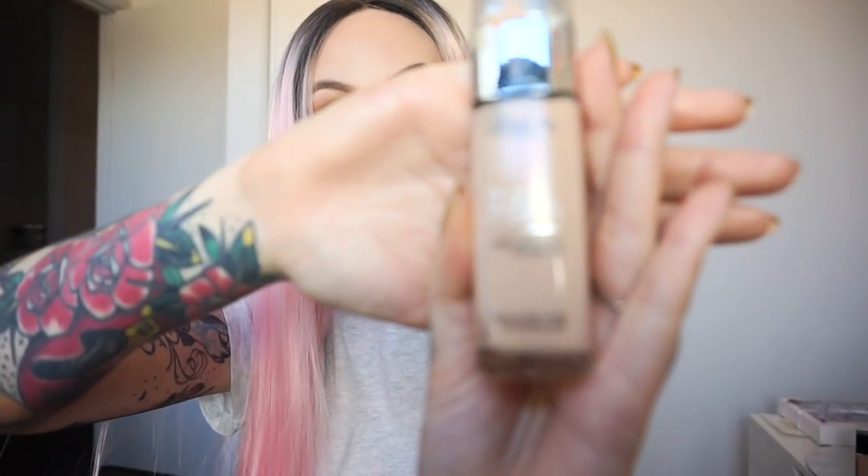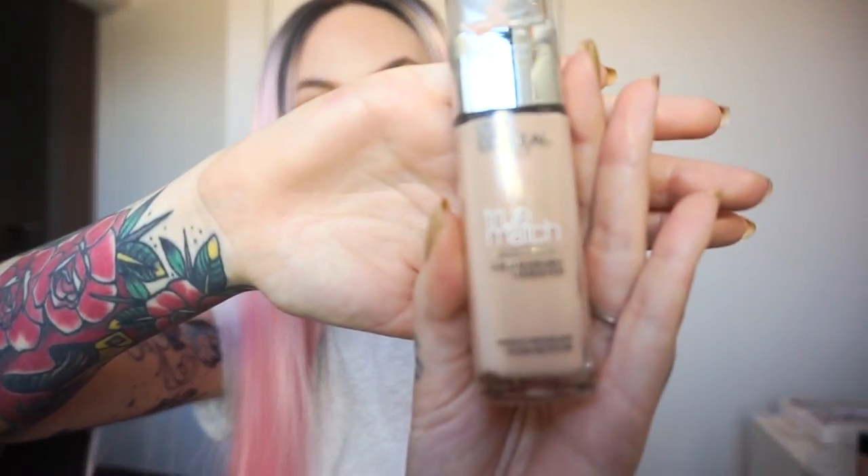Last but not least, this one is more for the dewy sort of look. This is the L'Oreal True Match. I have this in the shade 1R1C, which is Rose Ivory — simply for the fact that it's called Rose Ivory, my last name's Rose. It says super blendable foundation, which is very easy to use, perfectly matches skin colour and texture. This one is the lightest one and does suit me more than the other two. And that is also from Priceline.